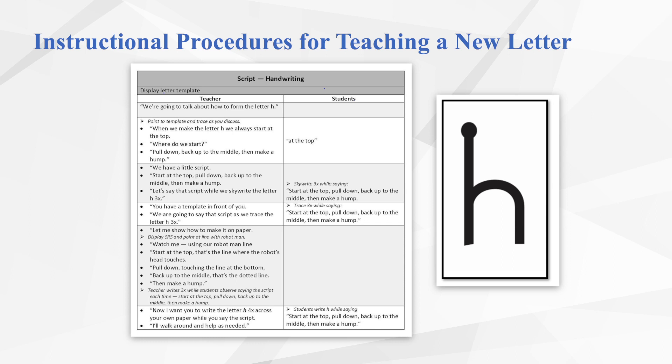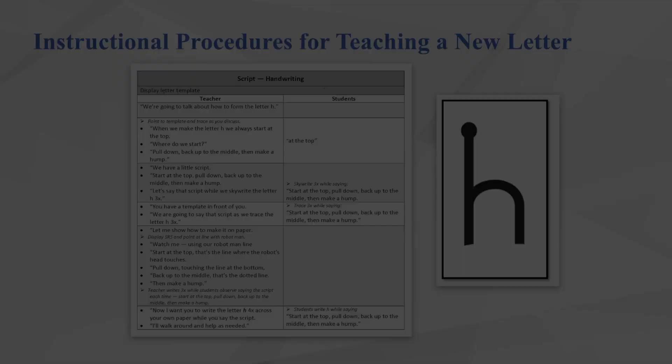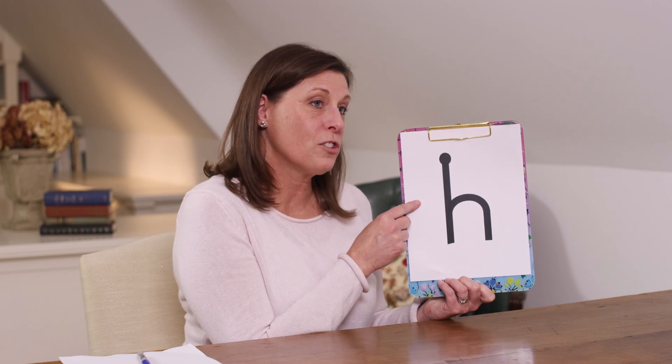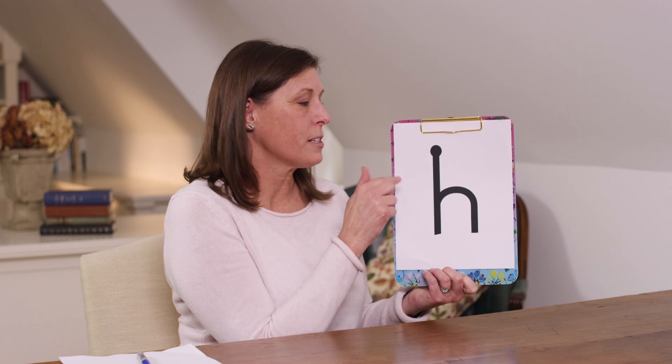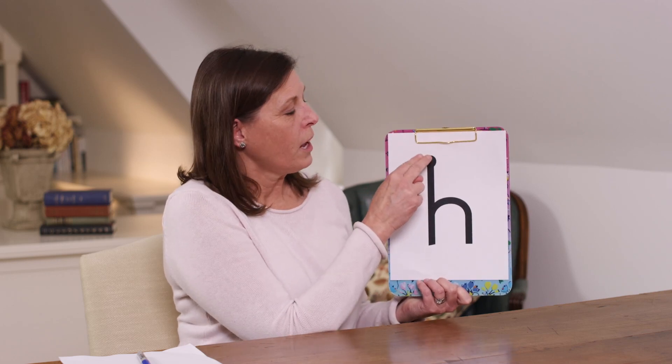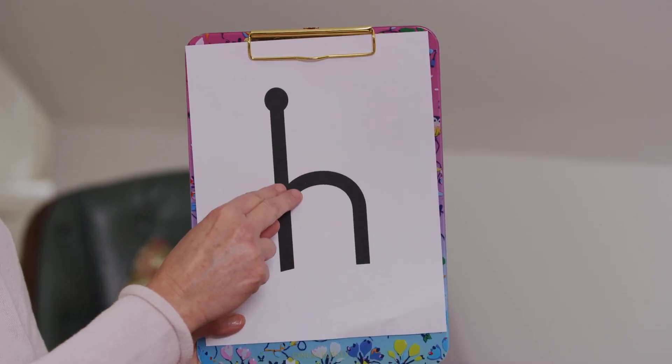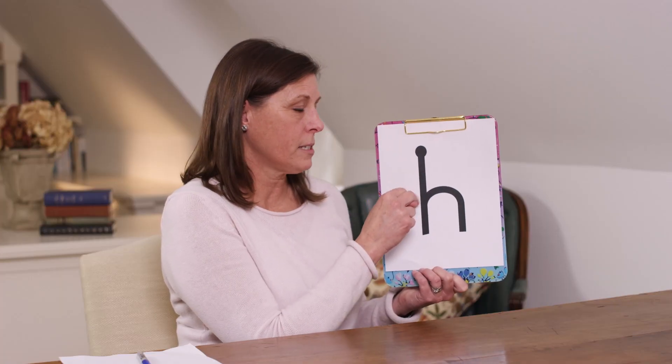Now we'll go over a brief demonstration of how this process looks through all the different stages. The teacher introduces the letter H: 'Today we're going to practice making the letter H. We start at the top.' The teacher says the script while tracing the letter, then has students say it together: 'Start at the top, pull down, back to the middle, and make a hump.' Students then sky-write it with straight, strong arms, repeating the script as they form the letter in the air.